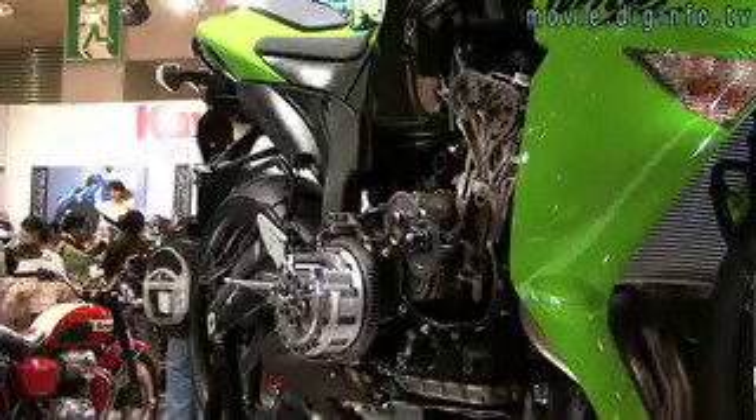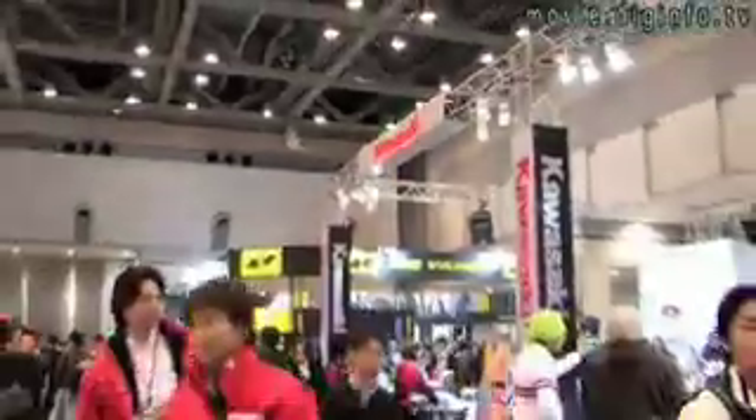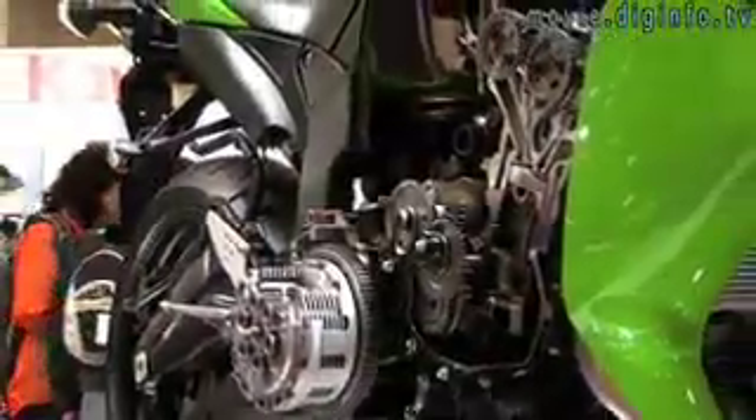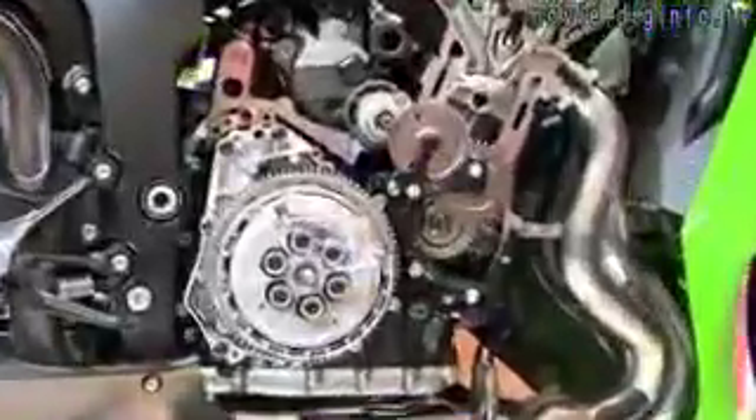With the 2007 Ninja ZX-6R, Kawasaki have completely redesigned it from the engine up for the first time in 10 years. The engine is now more compact, creating a slim chassis and improving the aerodynamics.